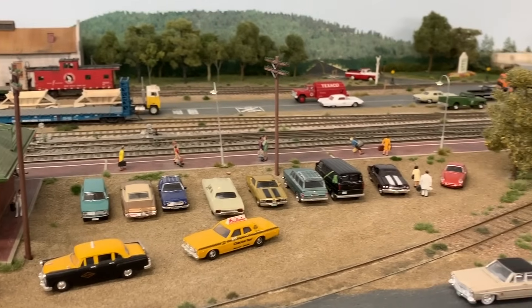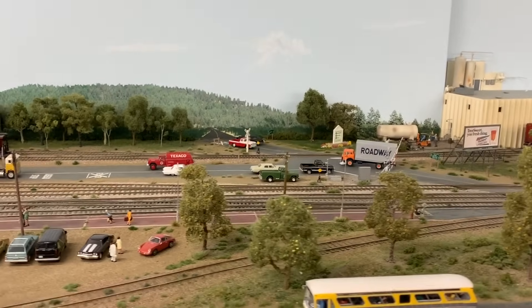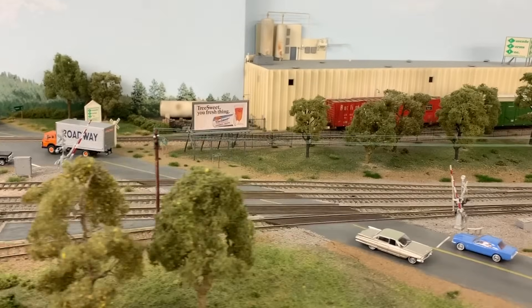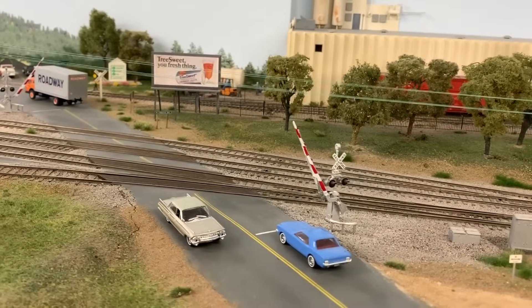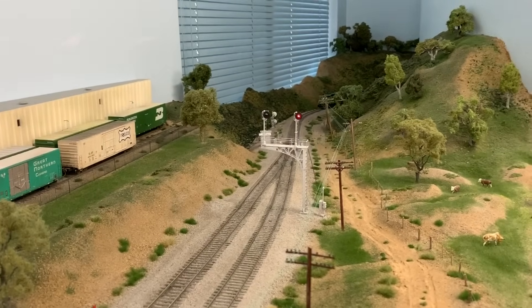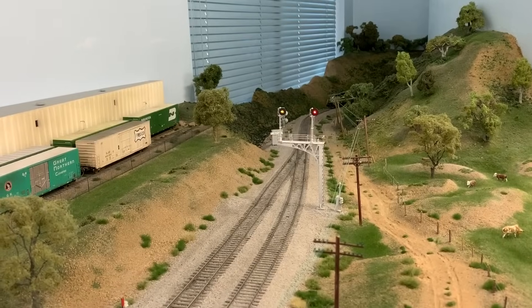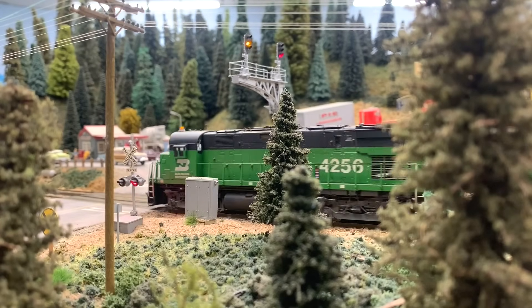As we continue eastbound, the tracks converge at the control point of East Fruitvale with an operating crossing gate that activates when a train comes by. The tracks then converge into a single main track and continue towards staging, which is representative of Spokane. That wraps up our tour of the scenic mainline portions of the layout — staging continues past that. Now I want to take a few minutes to talk a little bit about the CTC and signals on the layout.